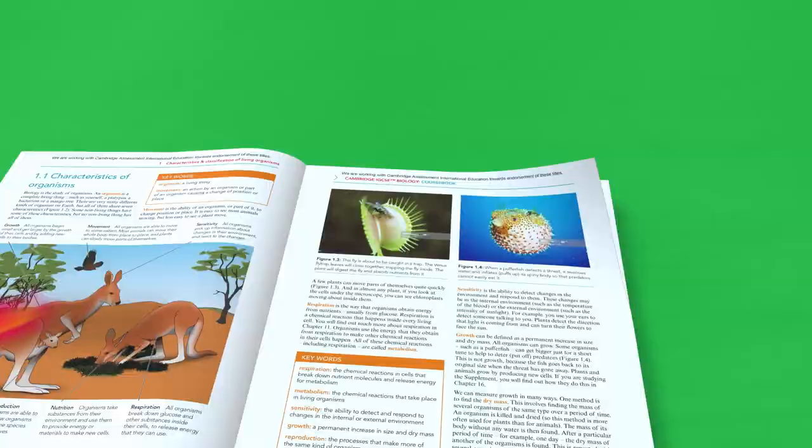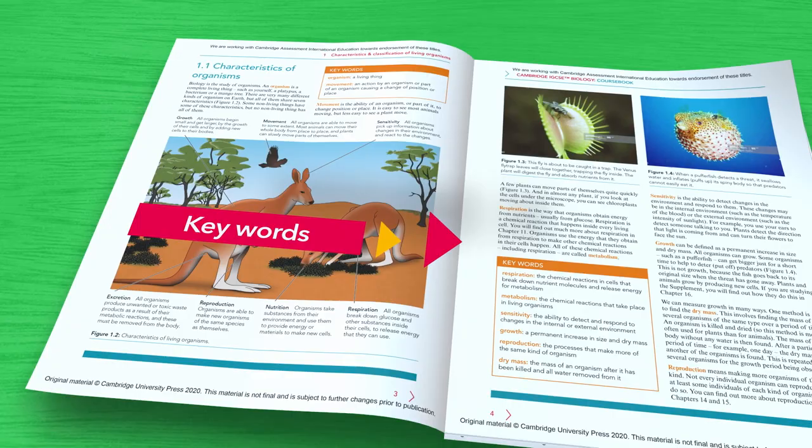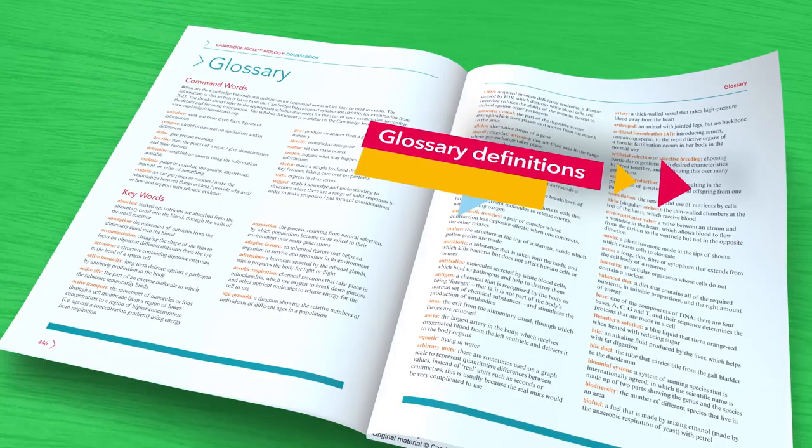All our science resources are written to support English as a second language learners. With insights from teachers and ESL experts, we use accessible language and include keywords, command terms and glossary definitions in context throughout the text.